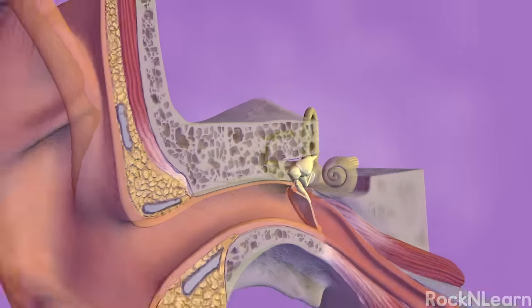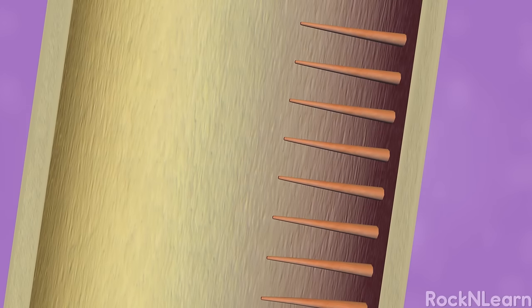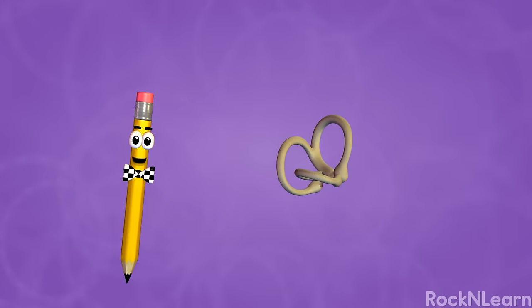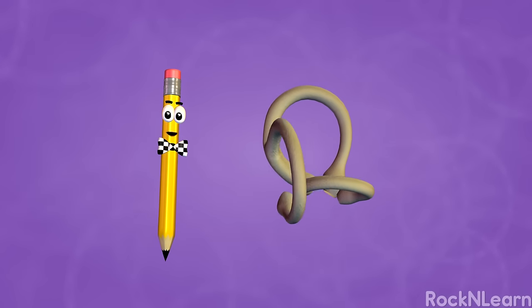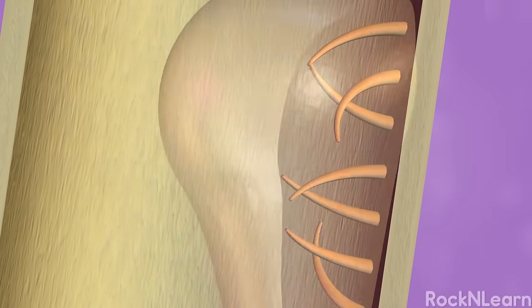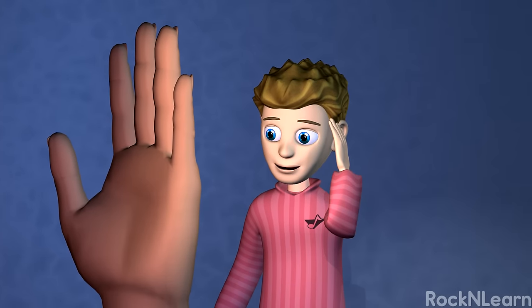When you move your head, the liquid in the semicircular canals moves around. It pushes against hair-like nerve endings, which send messages to your brain. From these messages, your brain can tell how your body is moving. If you have ever felt dizzy after riding a carnival ride that spins, it was probably because the liquid inside the semicircular canals swirled around inside your ears. This made the hairs of the sensory cells bend in all different directions and send confusing signals to your brain.